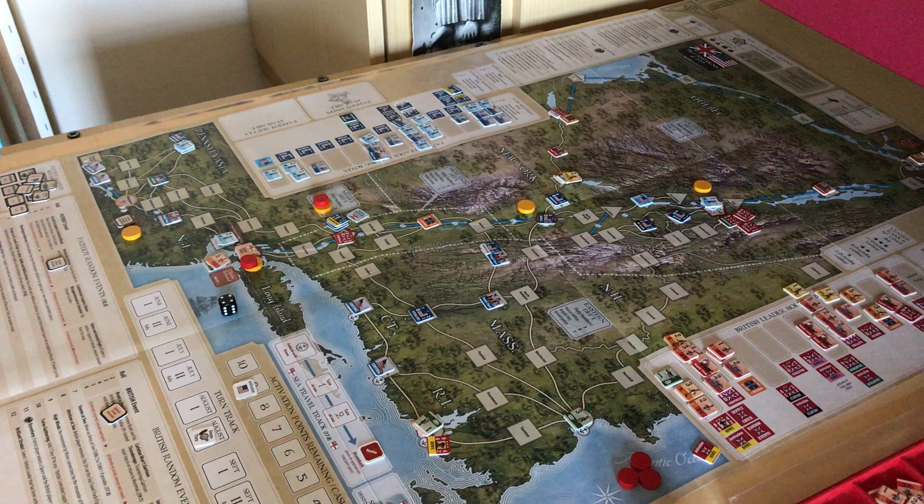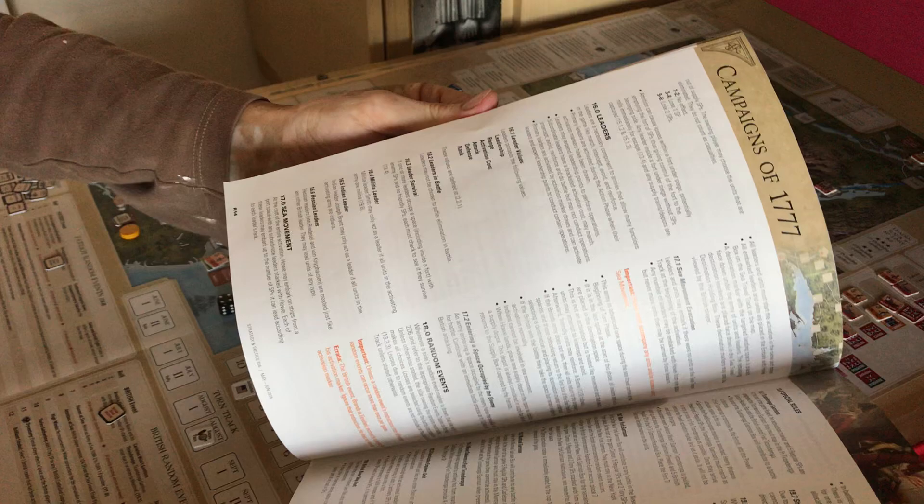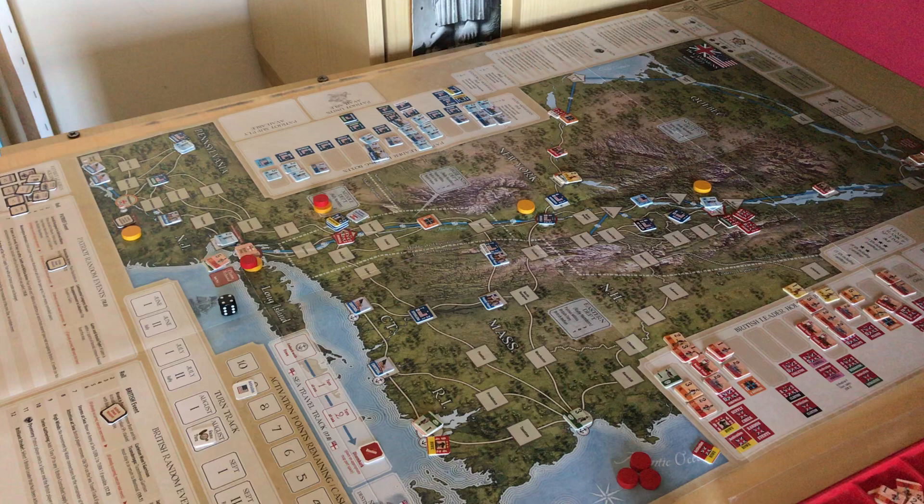Hi there. I thought I would show you a game called The Campaigns of 1777. Usually for me it's a recently released game, and it's from the latest Strategy and Tactics magazine. I think it's a great game. I'm still in my first game but it's a relatively simple game that's very well organized, the design's well laid out, and the rules are very clear.